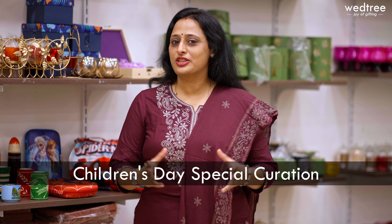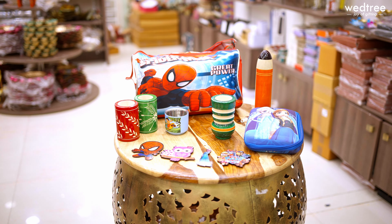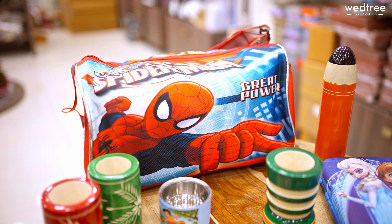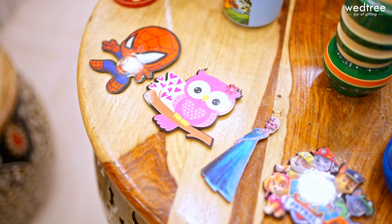Hello everybody, hope you're doing well. My name is Shweta. Children are definitely a bundle of joy to all of us and here comes Children's Day special curation from Vetri. We have a variety of gifts that you can consider gifting to your children, or these are a great choice of return gifts that you can consider buying if you have birthdays for children coming up as well.